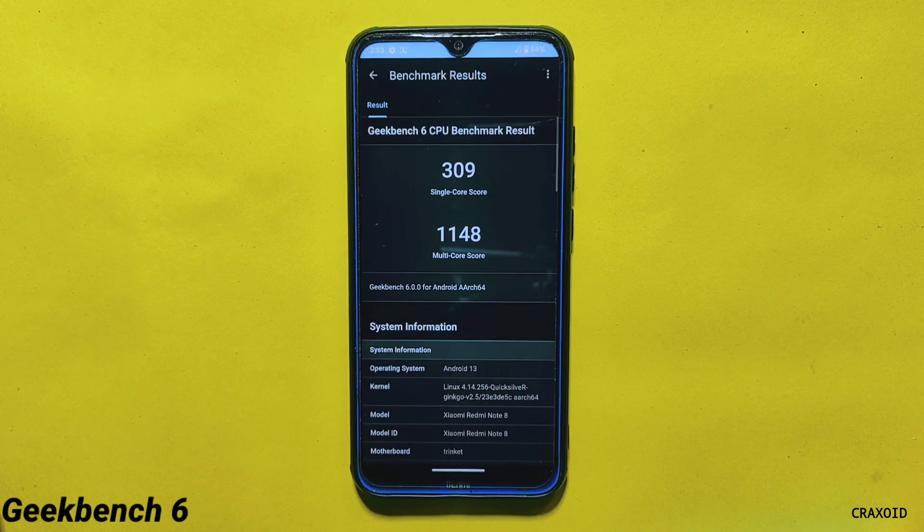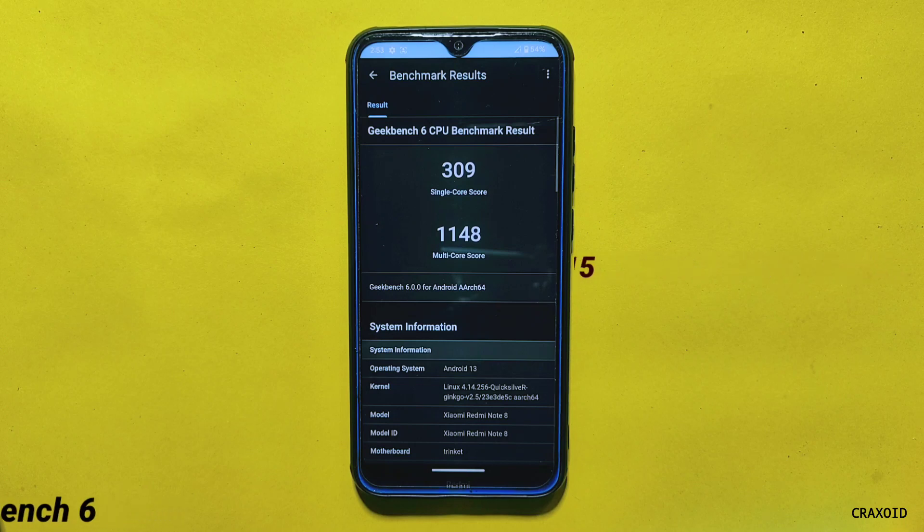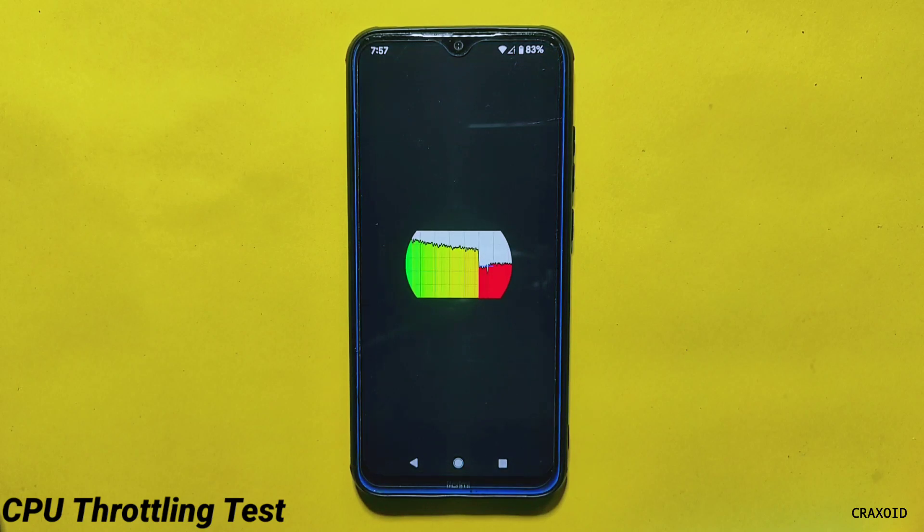Moving to GeekBench 6, the single core score is 309 and the multicore score is 1148. For comparison, the latest Evolution X 7.7 ROM scored 319 single core and 1115 multicore on GeekBench 6. The Evolution X score is slightly higher, but overall both have similar results.